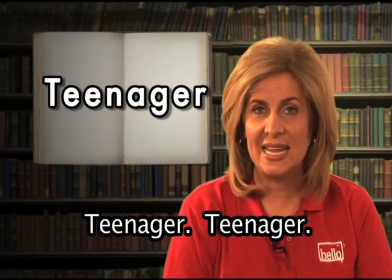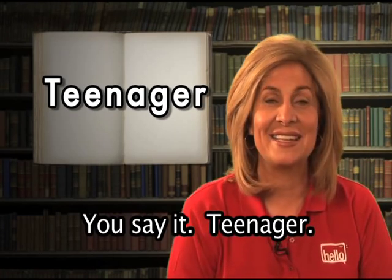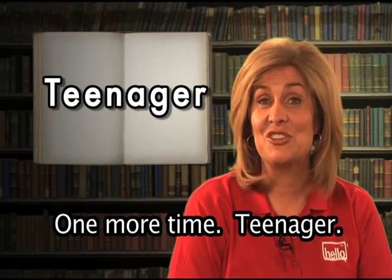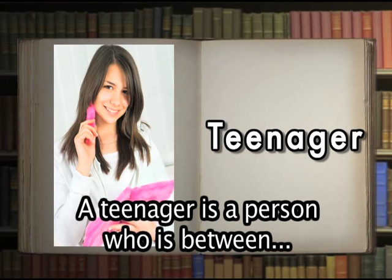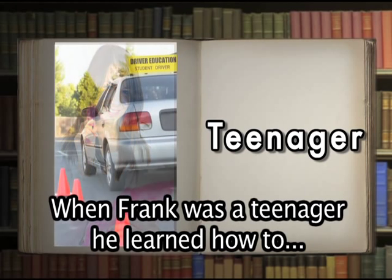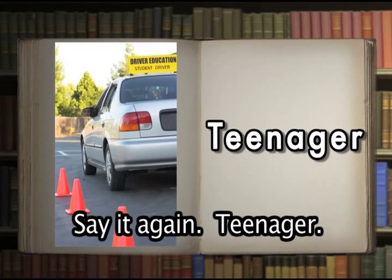Teenager — teen-a-ger. You say it: teenager. Yes, that's right. A teenager is a person who is between 13 and 19 years old. Marianne started working for the company as a teenager. When Frank was a teenager, he learned how to drive a car.